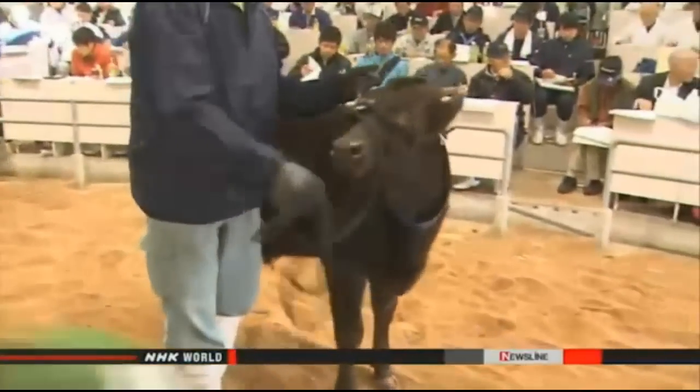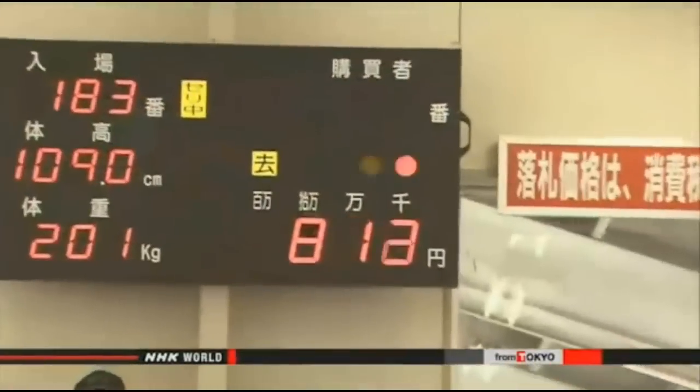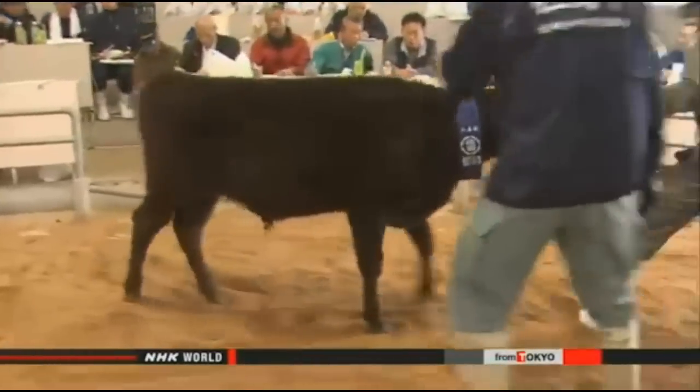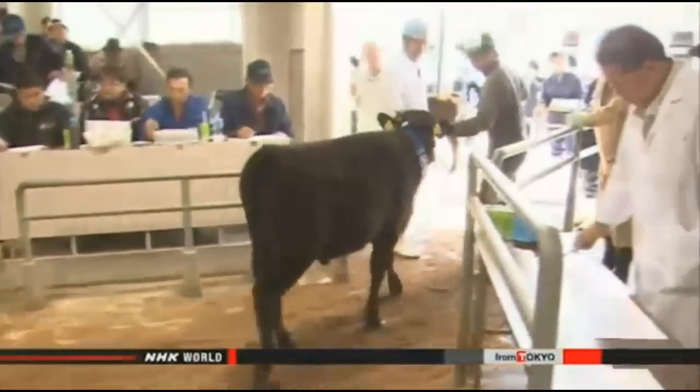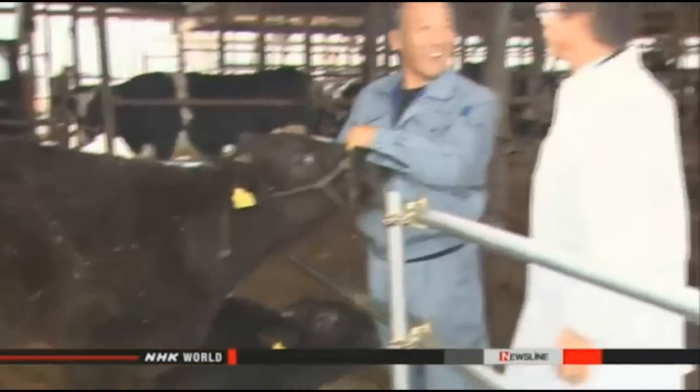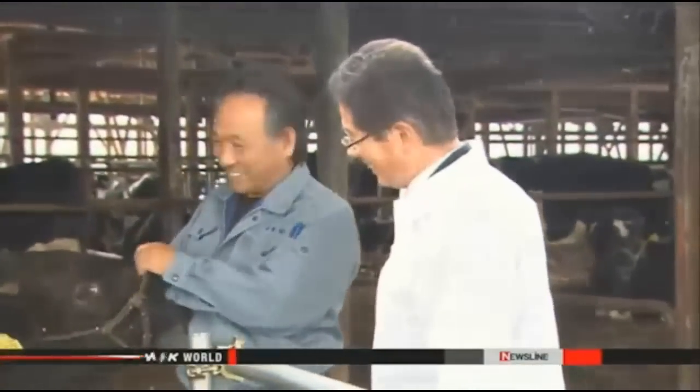Hayashi's first calf was auctioned in November — the very first time a calf born through embryo transfer had been auctioned. The final price was much the same as any other Tajima calf. Although born from a Holstein, it seemed just like a normal Tajima cow. Hayashi said his main feeling was relief, and that he'd like to continue raising Tajima calves. Right now only six farmers are using the new method, but cooperative officials are trying to encourage more to take part as demand from abroad looks set to surge.